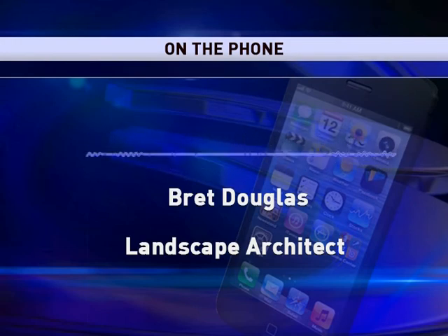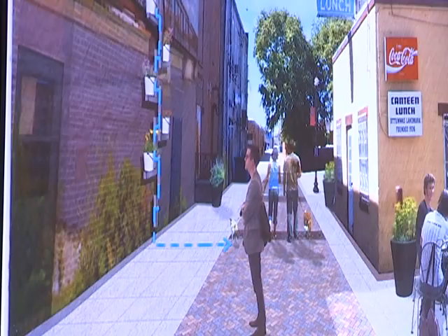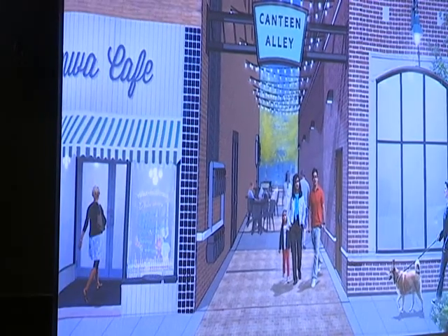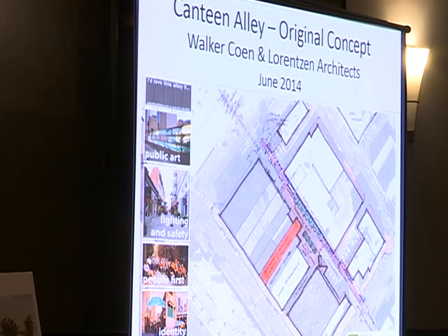Offering pedestrians a place to congregate and eat lunch. The alley will have better lighting and will feature two public art pieces. Douglas says the project should be completed by the end of December, with the art pieces coming in the spring.